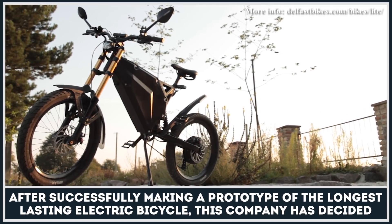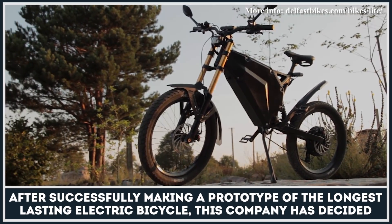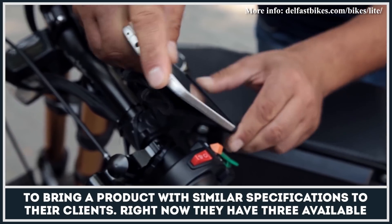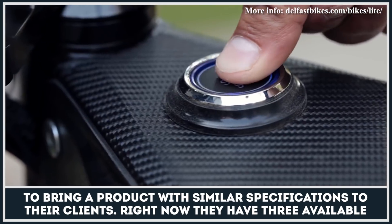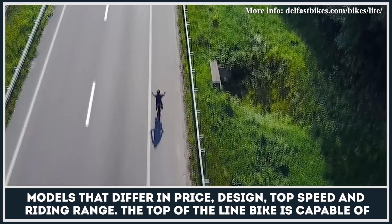After successfully making a prototype of the longest-lasting electric bicycle, this company has decided to bring a product with similar specifications to their clients. Right now, they have three available models that differ in price, design, top speed and riding range.